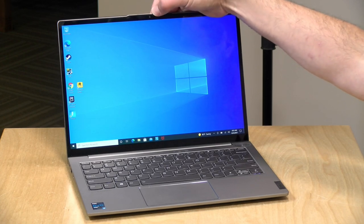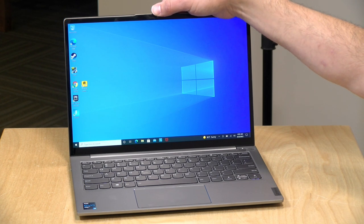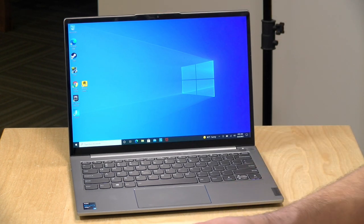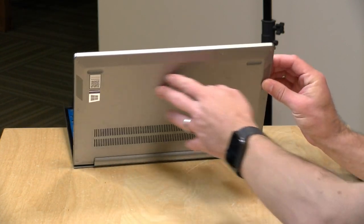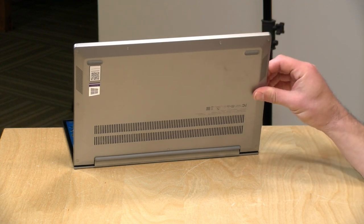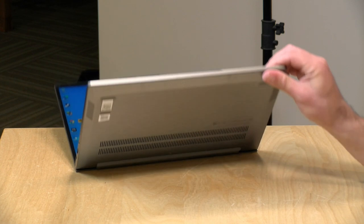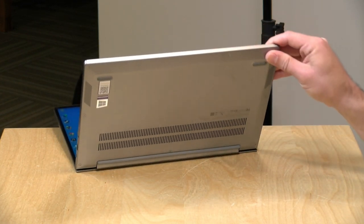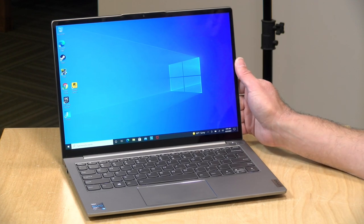There's a 720p webcam at the top with a physical privacy shutter — flicking the switch puts a red dot in front of the lens and disables the camera. At 720p it doesn't look spectacular, but it's adequate for web conferencing. The speakers are downward-firing, quite loud, but with limited bass due to the small chassis — great for web conferences, but for music I'd recommend Bluetooth or wired headphones plugged into the headphone jack.